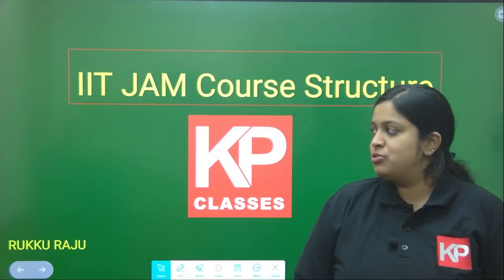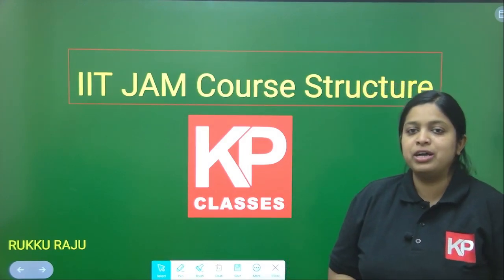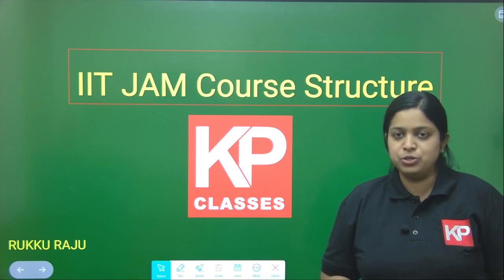Hi all, I am Ruku Raju. In KP Classes, we provide an IIT JAM course for geology examination.